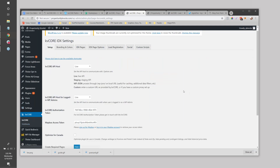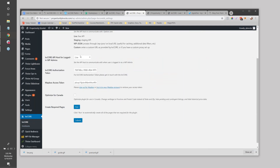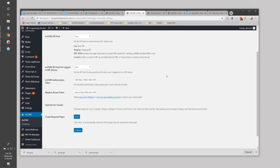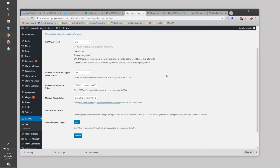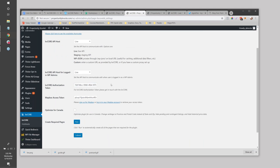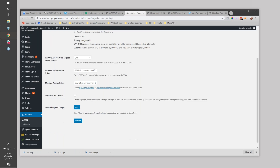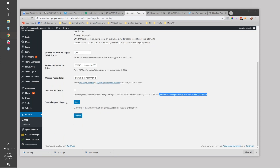Once the plugin is in your site, you'll have a KV Core dashboard link on the left under Settings, with tabs you can run through to start filling out options. Right in the middle is where you put your KV Core authorization token. You can set it to live or leave it in staging so people can't see it. You can also optimize for Canada - it changes verbiage to 'province' or 'postal code' instead of 'state,' hides pending and contingent listings, and hides historical price data for compliance. Then you just run it and it'll create a bunch of pages on your site with shortcodes installed.